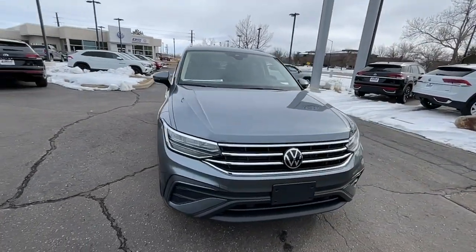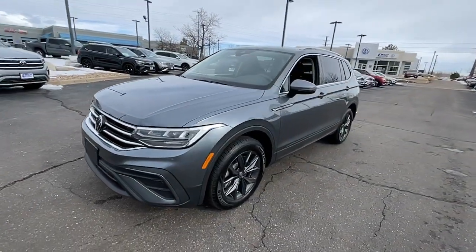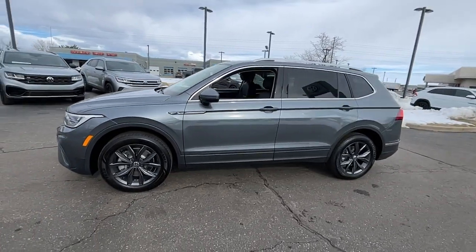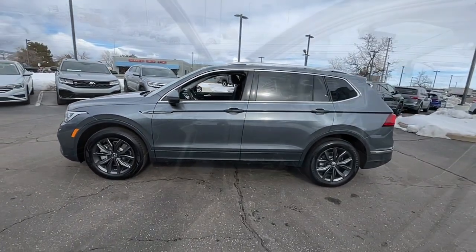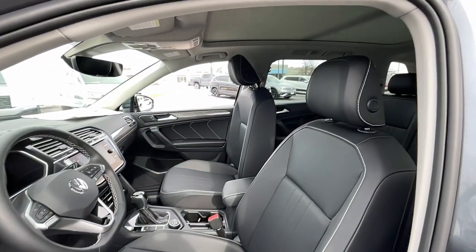These are just some of the great options this vehicle comes with: panoramic roof, keyless entry, satellite radio, power liftgate, heated mirrors, rear AC, power driver's seat, alarm, dual-zone AC, and aluminum wheels.